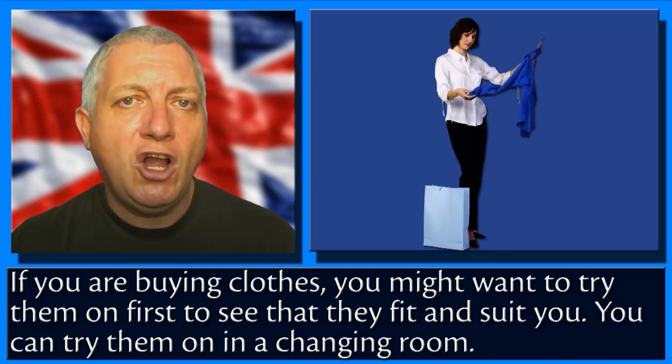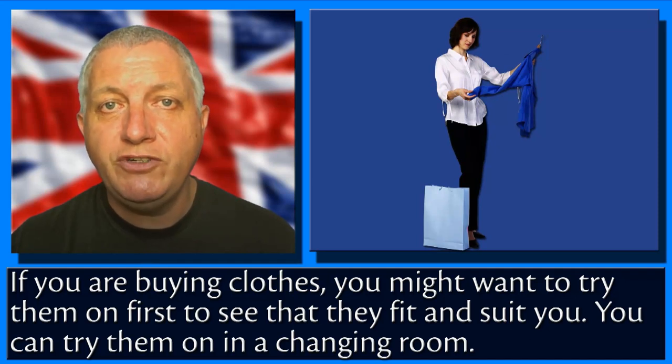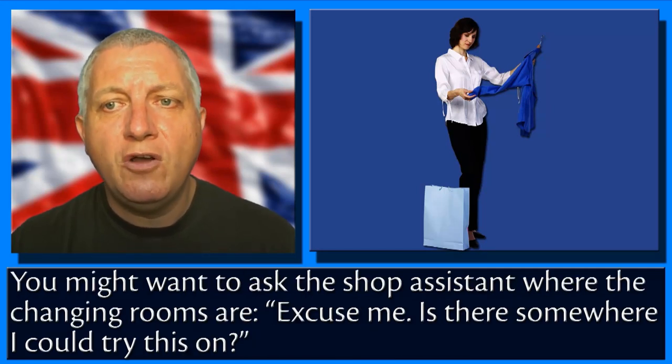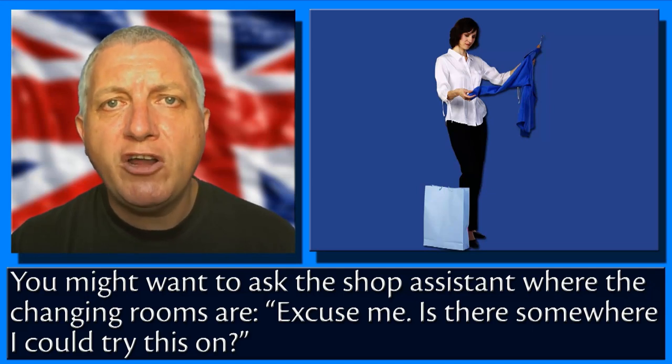If you are buying clothes, you might want to try them on first to see that they fit and suit you. You can try them on in a changing room. You might want to ask the shop assistant: 'Excuse me, is there somewhere I could try this on?'